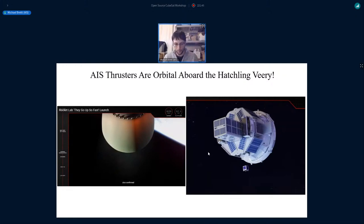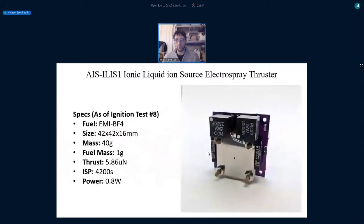I presented this thruster at the first Open Source CubeSat Workshop back in 2019, and all the plans and files are available on the AIS website to download. The thruster hasn't been tested in orbit yet, but it's sitting up there at 550 kilometers and hopefully we'll get some results at some point.